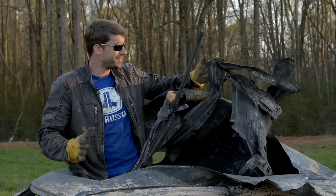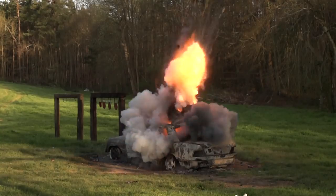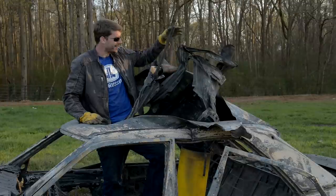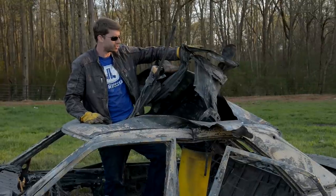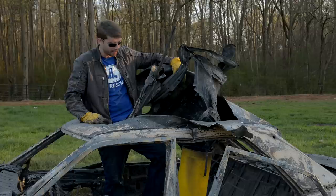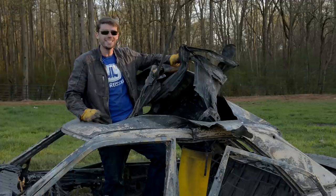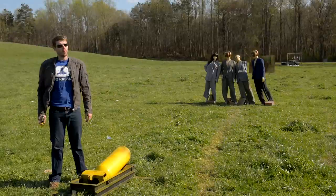That was pretty successful. I think maybe I've got a career in auto body customization. We added a nice sunroof back here — it's a bit jagged, but we'll sand those edges down. I think we did a good job. Let's do one more thing; I think we need to heat things up a notch.